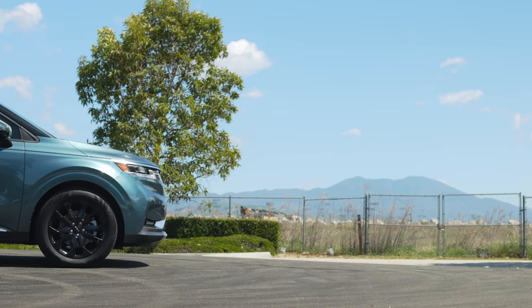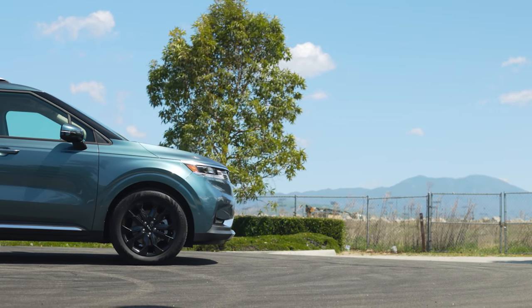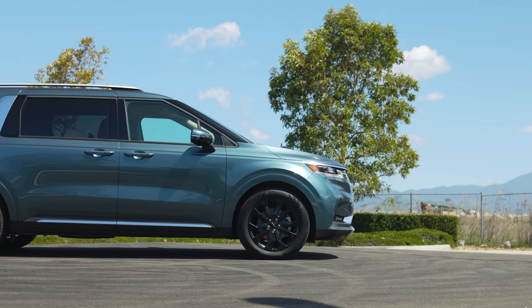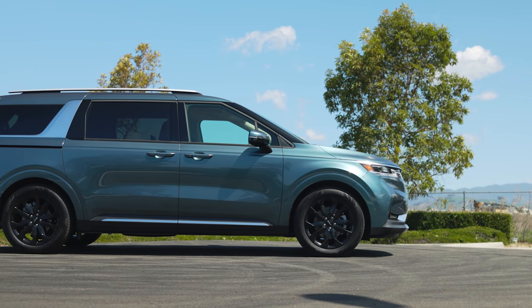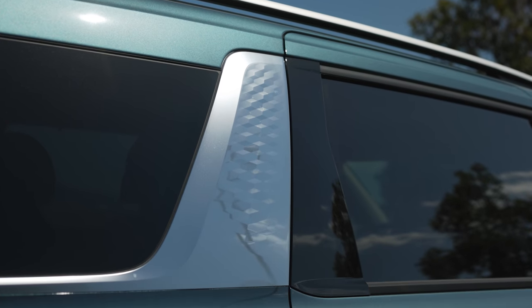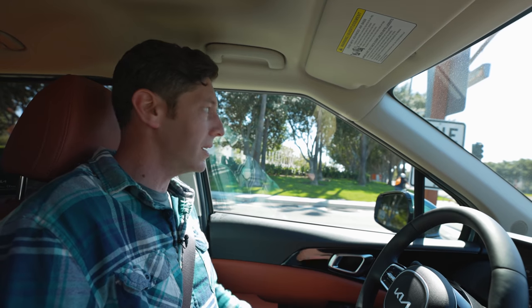Even though all modern minivans in this segment are good, this is probably the best one — if you don't need all-wheel drive or the hybrid version. Chrysler and Toyota have those areas on lock at the moment, but taking those out of the equation, the Kia Carnival is pretty darn good.